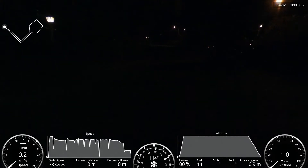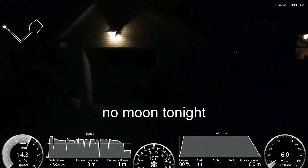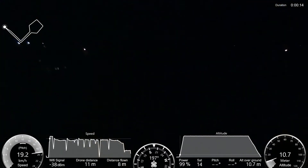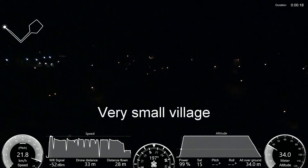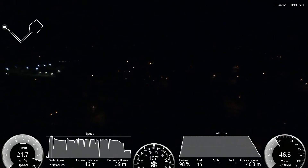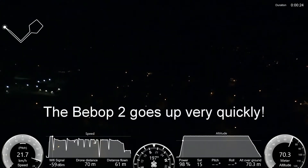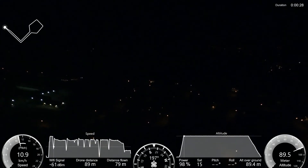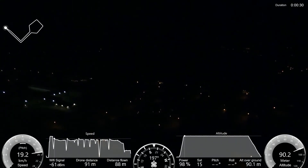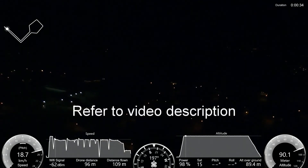Hello guys, welcome to my channel. Today I want to test the capabilities of the DJI FPV — or 'beep up' — in the dark. We're taking off right now. I'm going to fly sideways first because I want to look at an area with only houses, and to keep my flight as safe as possible I'm going to go all the way up to 90 meters, or 300 feet. Normally I don't fly at night — there is no reason to do so — but I want to see what the drone can see in the dark.